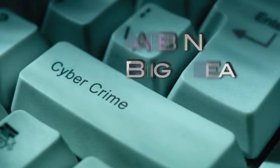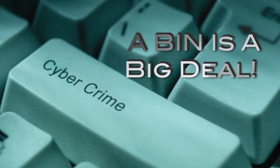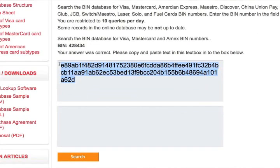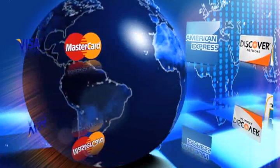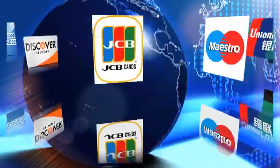With credit card fraud on the increase, bins are a big deal. With Binbase, you can use our database to verify whether the card type — debit or credit, prepaid or gift. We support numerous brands, card types, and card categories for 200 countries.